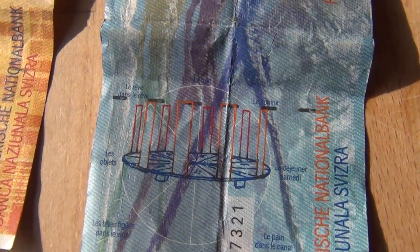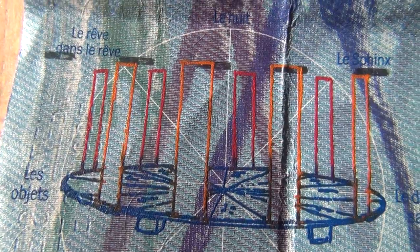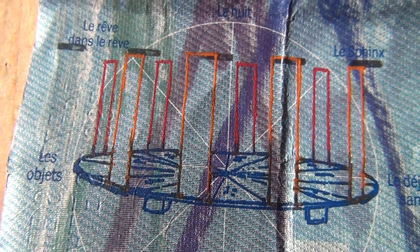I wanted to show you this here. Here are the octagon pillars, as I just showed you on the video. Eight pieces — this is octagon. And here it shows a grey.